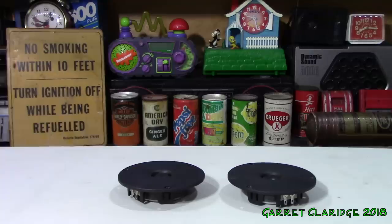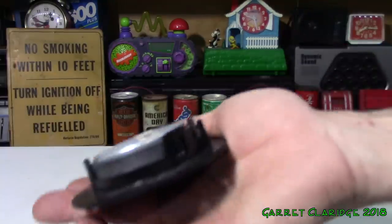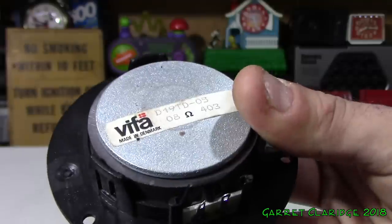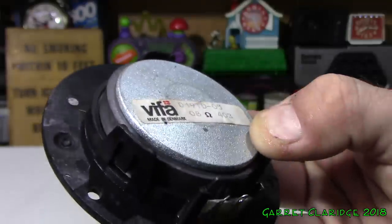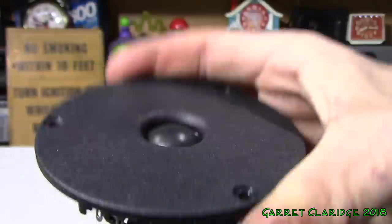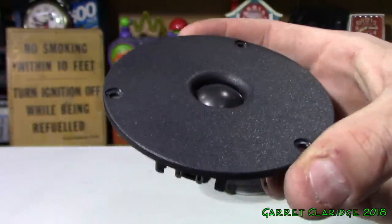What are the chances these still work after all that bashing around? These are those Paradigm tweeters — you had to take the box apart to get them out. These are Vifa, made in Denmark. We have 8 ohms on them. Nice dome — very quality stuff they use in Paradigm.